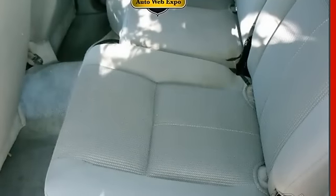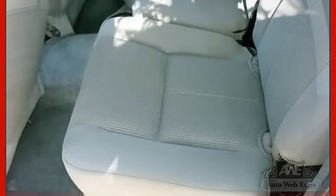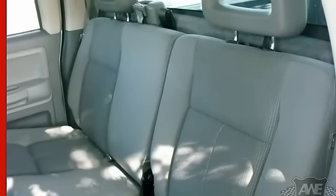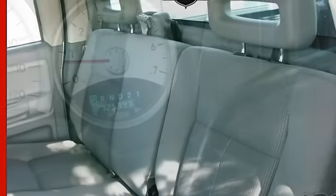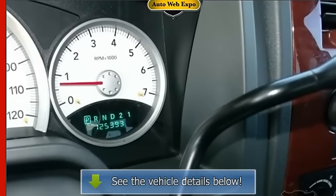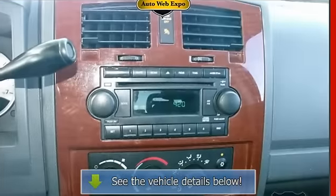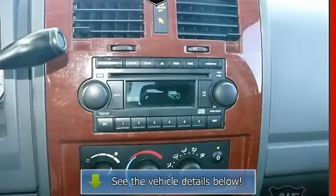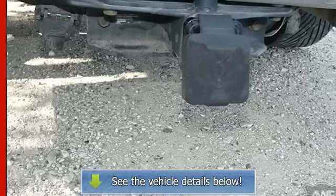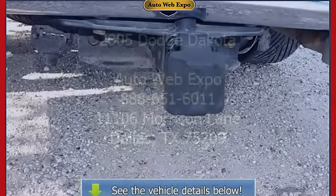We have put many pictures of this truck on our website with all the great options it has. Due to the fact that we have no control over other internet advertisement venues such as Cars.com, Autotrader.com, Yahooautos.com, etc., we honor the prices on our website only. Please visit our website at www.autowebexpo.com to confirm the price of this vehicle.